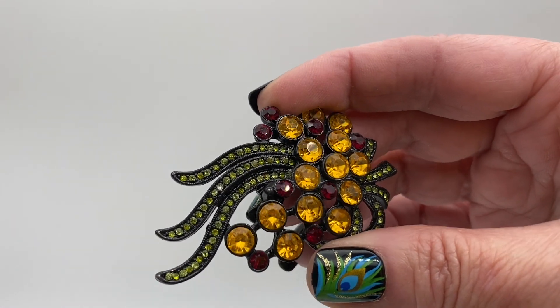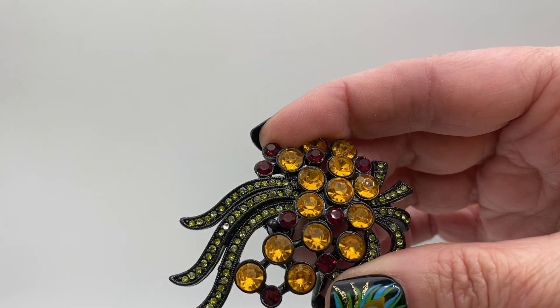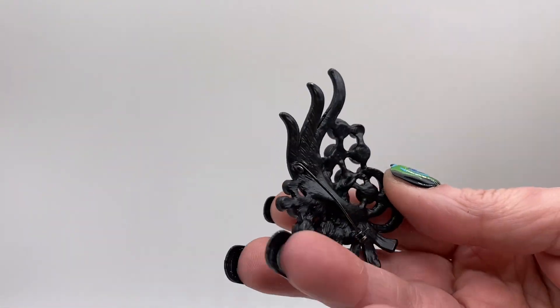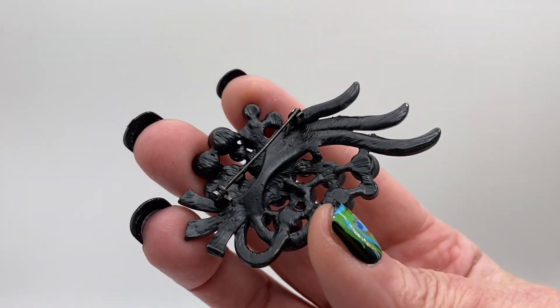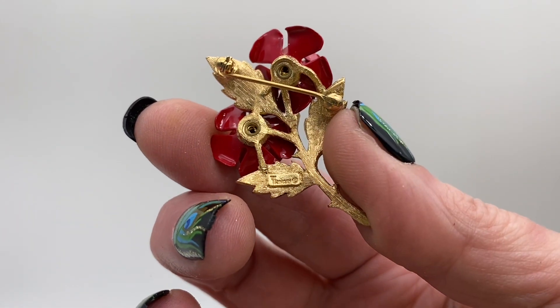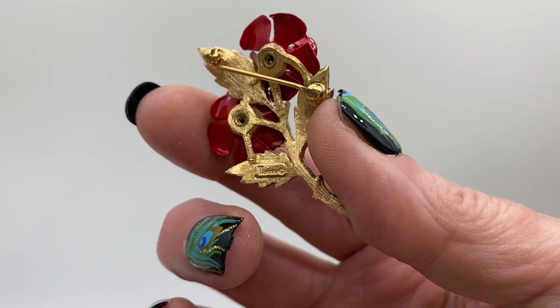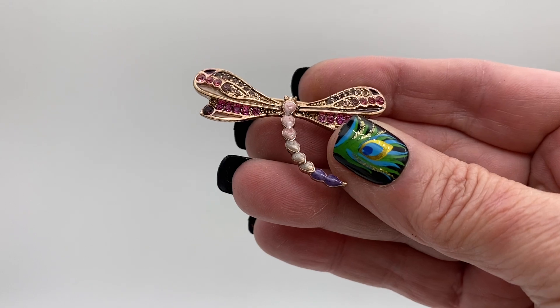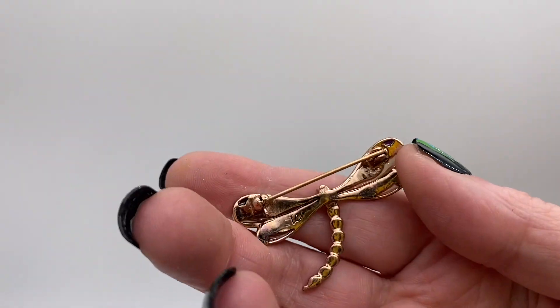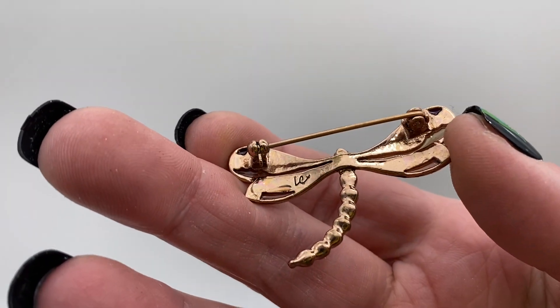Another little flower cluster, red, yellow and green rhinestones, although I see one is missing right here. Black tone metal unsigned, all enamel rose flowers. That one is signed Trafari with crown over the T. Dragonfly, pink and purple rhinestones and enamel, it's like a copper tone metal, and that is signed LC for Liz Claiborne.